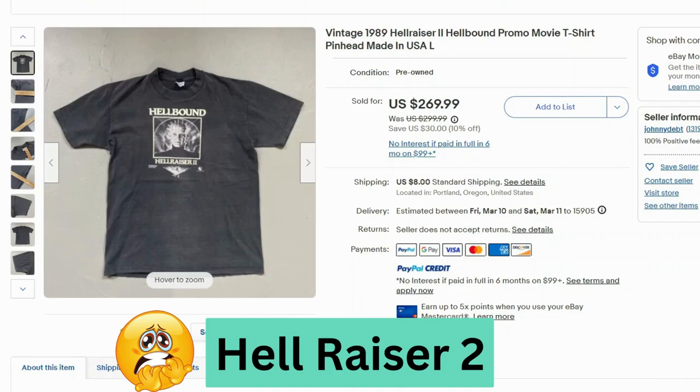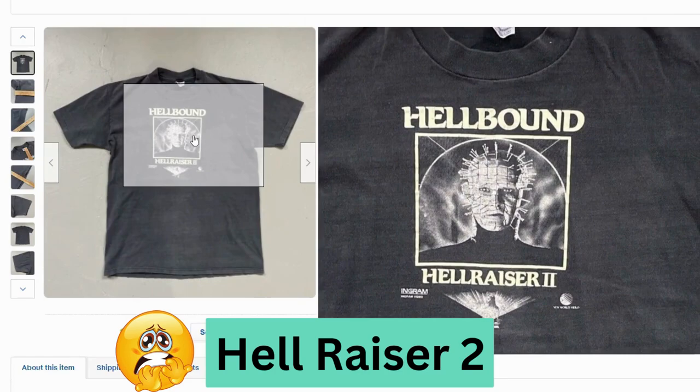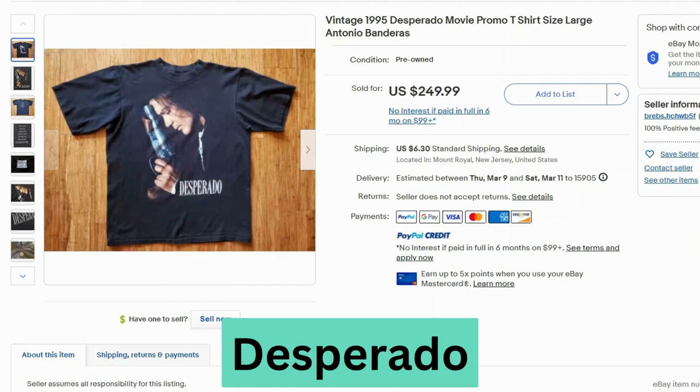We have another 80s t-shirt — this is Hellraiser 2 from 1989. This sold for $270, $8 shipping. They didn't take a tag photo by itself, but you can see part of it here. Here's a close-up — this one's definitely faded all over.